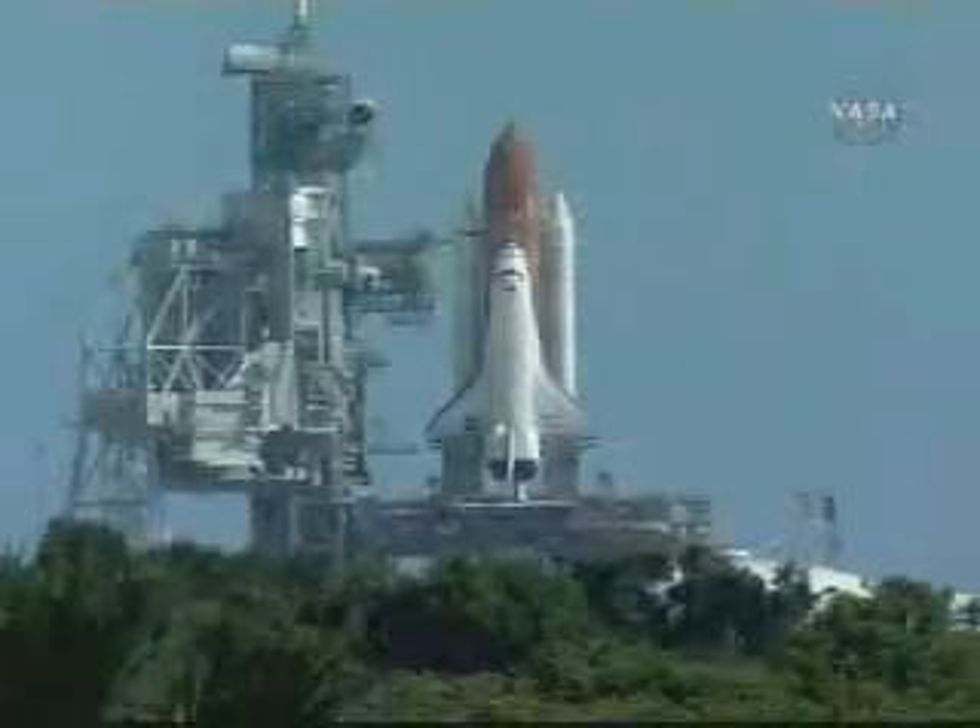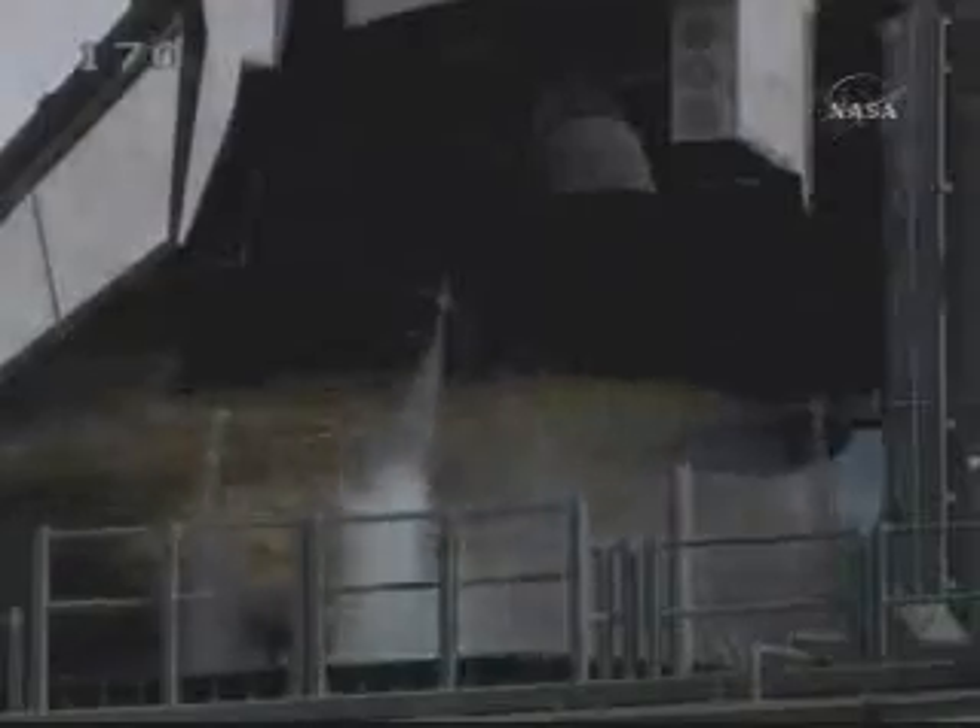Brain safe and systems on. T-minus ten seconds. Go for main engine start. Seven, six, five. Three engines up and burning.